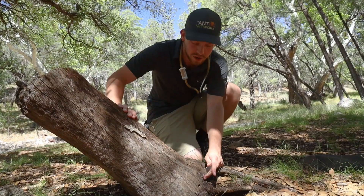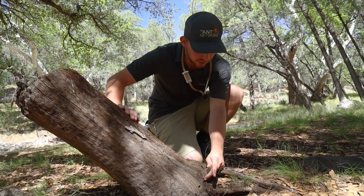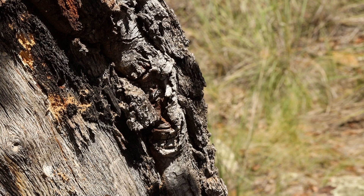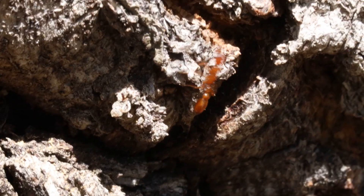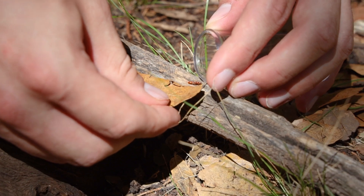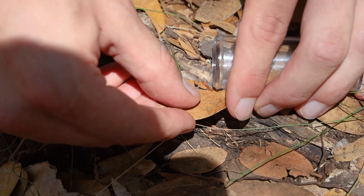We just found this wonderfully beautiful Pseudomyrmex Apache queen walking on this dead piece of wood here. Pseudomyrmex are what we call arboreal ants — they live up in the trees, usually in dead limbs. But this queen is clearly scouting out a place to start a new colony, and this is something we absolutely want to bring back to the studio.